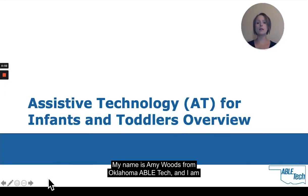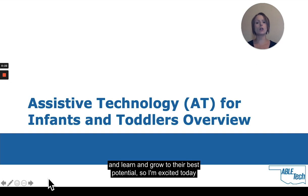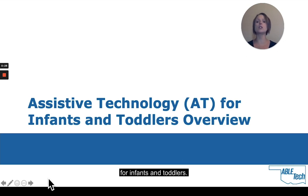Hi everyone, my name is Amy Woods from Oklahoma ABLE Tech. I'm an occupational therapy assistant and the liaison between ABLE Tech and Sooner Start. I've been in pediatrics since 2011, mainly working in outpatient clinics. I have a passion for watching children develop and learn and grow to their best potential, so I'm excited today to introduce you to assistive technology for infants and toddlers.